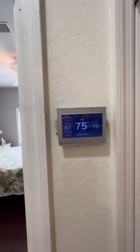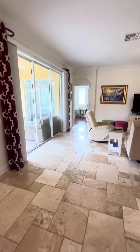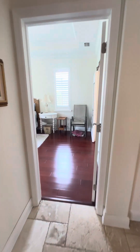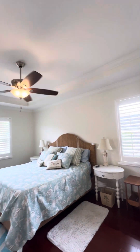Wi-Fi thermostat — so if you're not home, you can control your temperature. And this is the master — nice, light, bright. Has tray ceilings and crown molding as well.